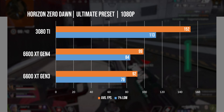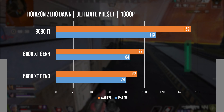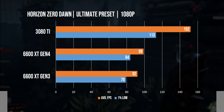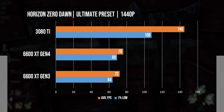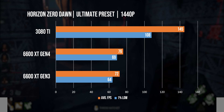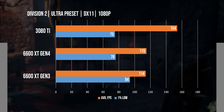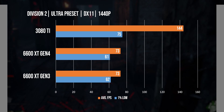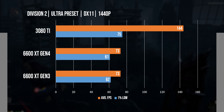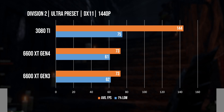In Horizon Zero Dawn, we again saw it delivering pretty good 1080p performance at almost 100 FPS, but this is the benchmark where we saw the card performing slightly slower on Gen 3. Even though this margin was reduced at 1440p, we didn't see a difference that was even as small as this in any other game. We saw a weird trend in our 1% lows in Division 2 at 1080p, even though getting 115 FPS was really great, but at 1440p we saw a more logical result, and getting over 70 FPS is also really great for the 6600 XT.